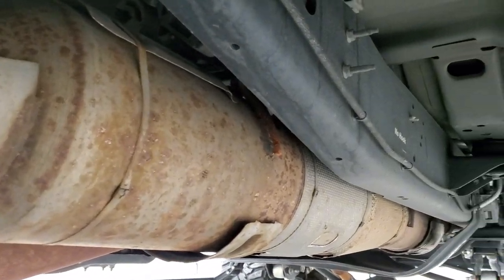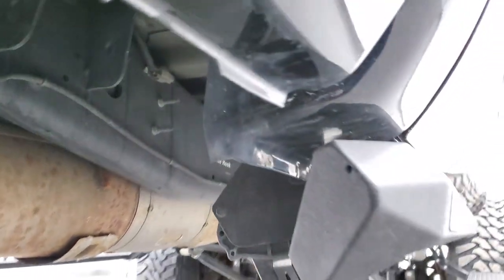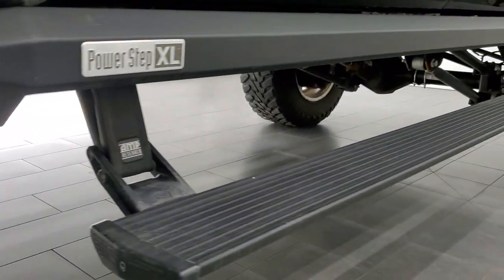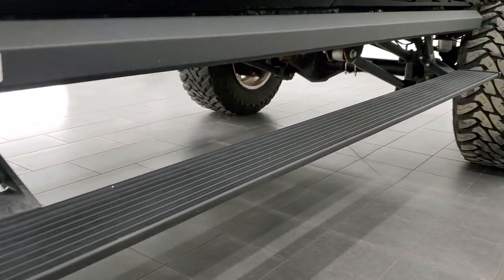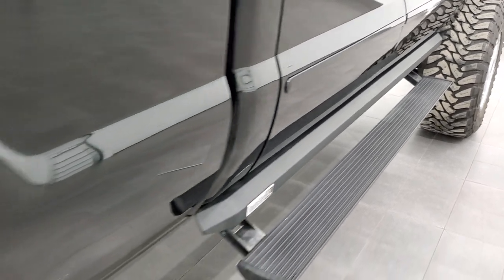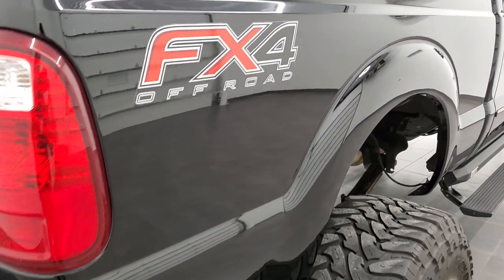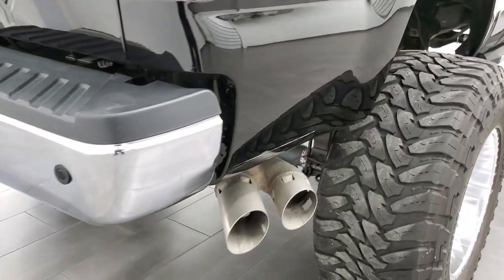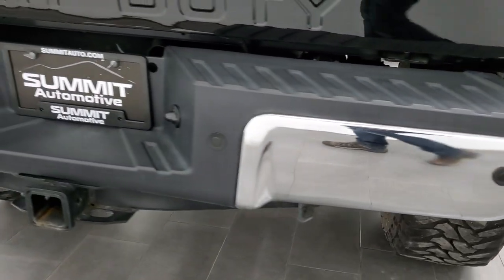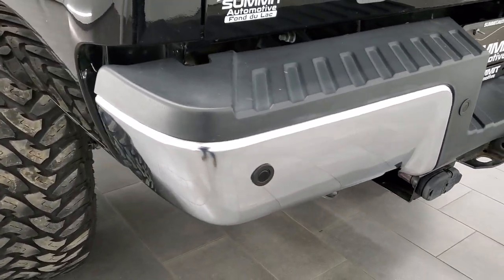It has all the remaining factory exhaust, skid plates with the FX4 package, and comes with Amp Research running boards. Very clean on that side. Box is in nice shape as well. Coming around to the back of the vehicle, the rear bumper is in nice shape — no dents or dings.